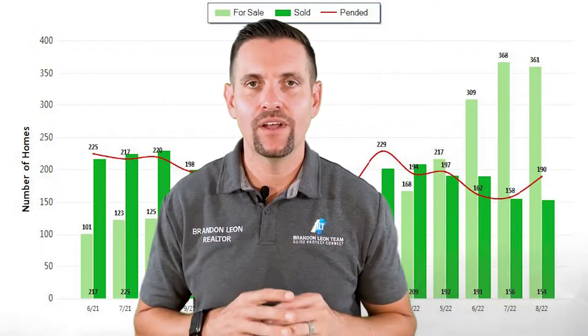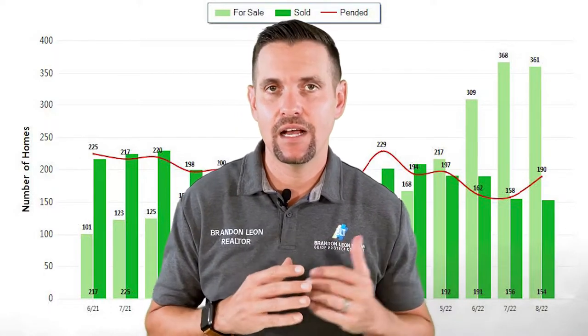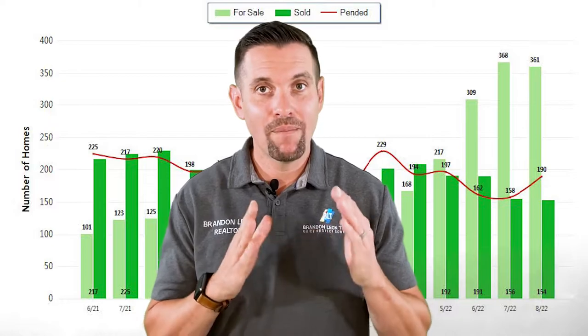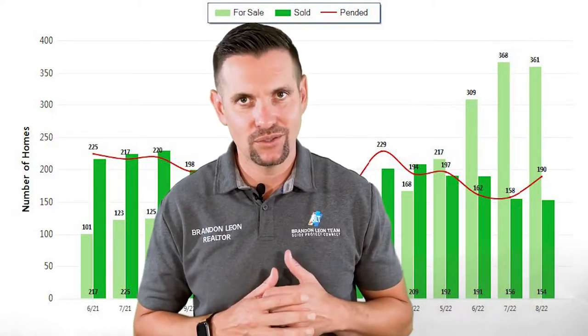When we look at houses for sale in July, there were 368 houses for sale. In August, 361. So the amount of homes for sale slightly went down. That's a good thing — that means houses are selling.